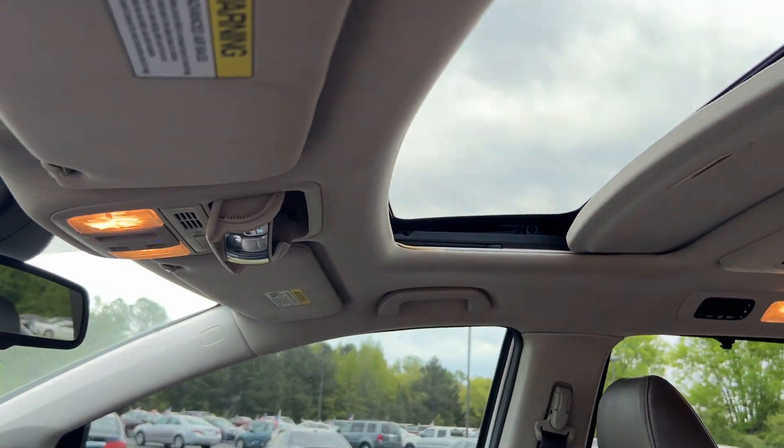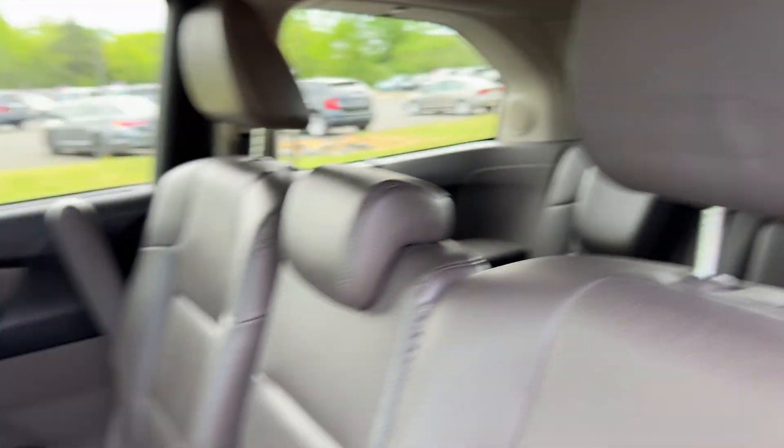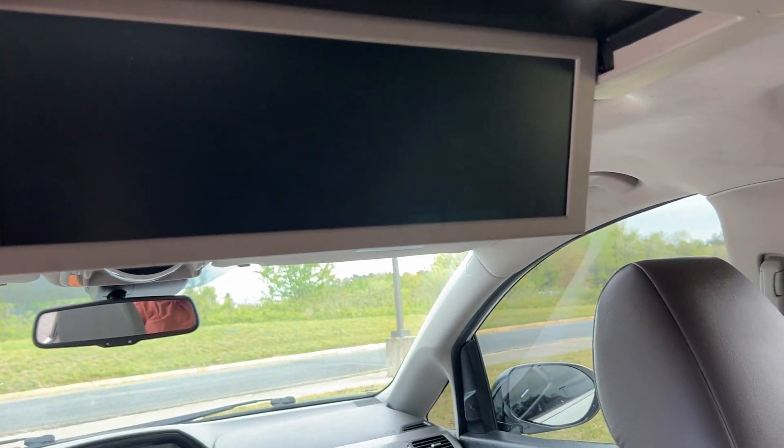It has a sunroof, plenty of cup holders, and the back has the third row option. Nice and spacious, and it comes with this wide TV here for entertainment for the children and all your passengers.